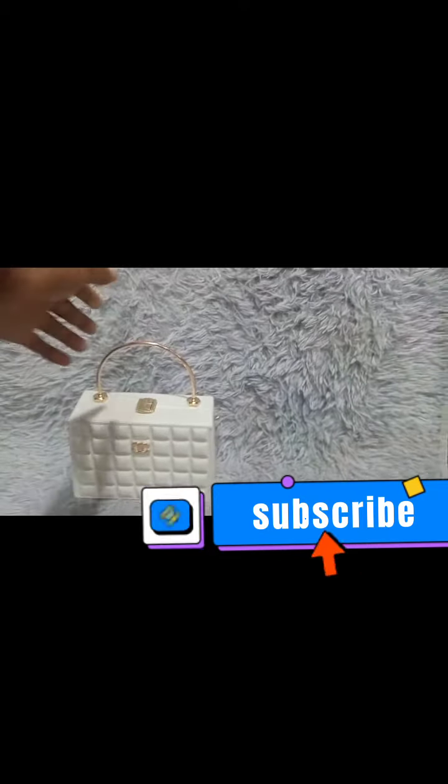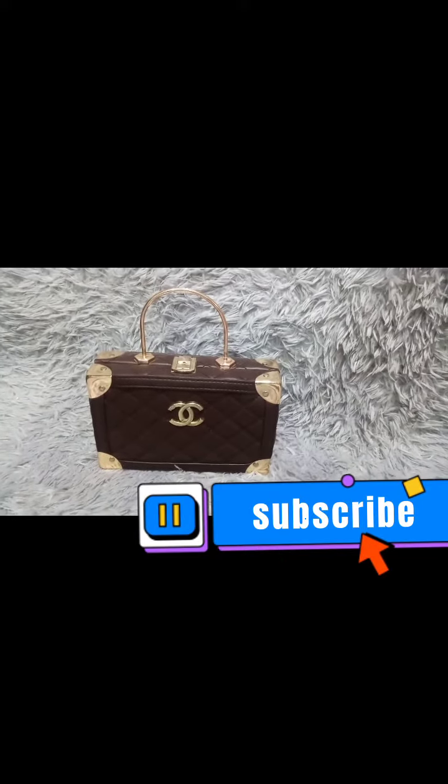We have a blue square box handbag — there it is. And this time it is not a Chanel label, it is LV, meaning it is a Louis Vuitton label. We also have a coffee square box handbag which is coated with silver at the edge.